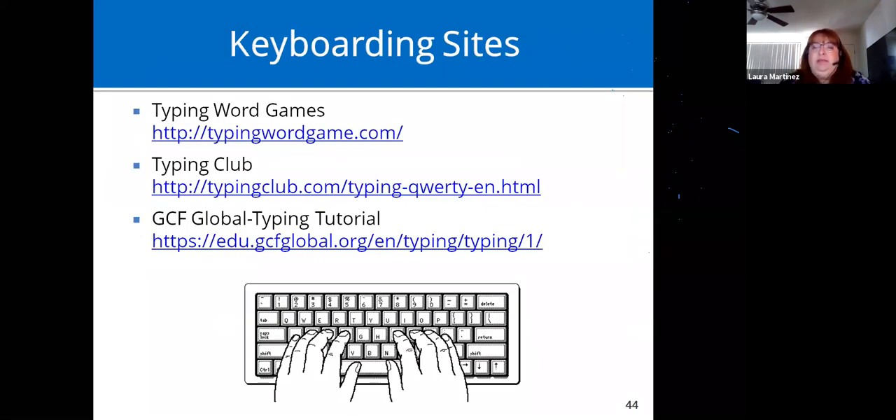Here are some keyboarding sites — if you try these and need more, email me because I have a huge list. These are fun typing games to help learn keyboarding, or even if your goal isn't full keyboarding, learning the QWERTY keyboard layout helps people do the hunting-and-pecking more easily.